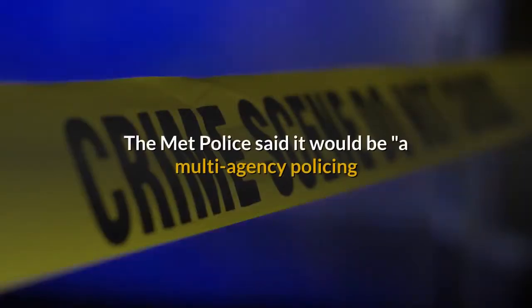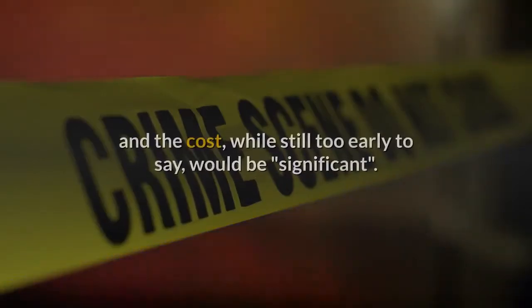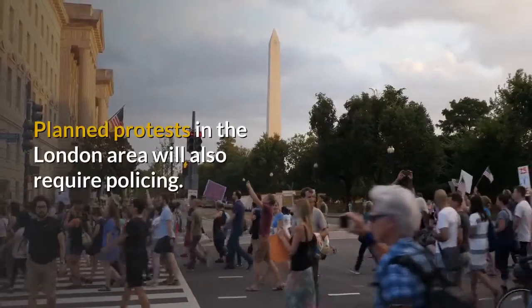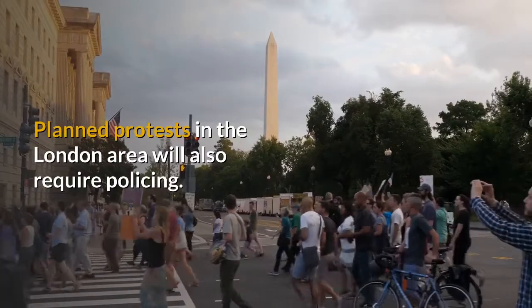The Met Police said it would be "a multi-agency policing operation with a very experienced command team in place" and the cost, while still too early to say, would be "significant". Planned protests in the London area will also require policing.